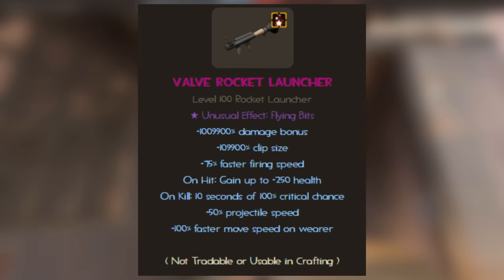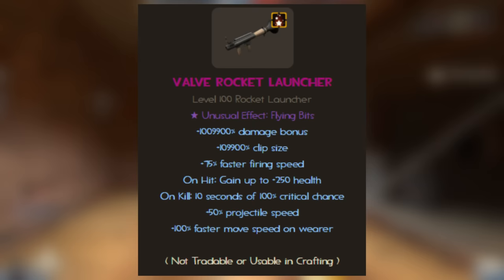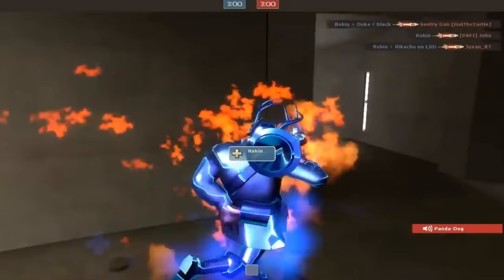The Valve quality is very violent and verbose with its vanity. Only given out to a handful of Valve employees, the Valve weapons can have ludicrous stats stacked onto them or just be plain old purple items. They're also outfitted with a unique particle effect known as flying bits, which is like burning, save for the fact that there are some blood explosions going on. Speaking of blood explosions, here's Robin Walker currently tearing through a game of Nucleus with his Valve rocket launcher.